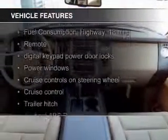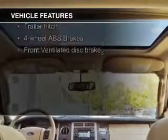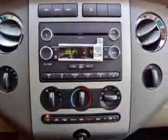The features include a power sunroof, Bluetooth connectivity, Ford Sync voice activation, Sirius XM satellite radio, digital audio input, steering wheel controls, trailer hitch, aluminum rims, auto-dimming mirrors, and adjustable tilt steering wheel.